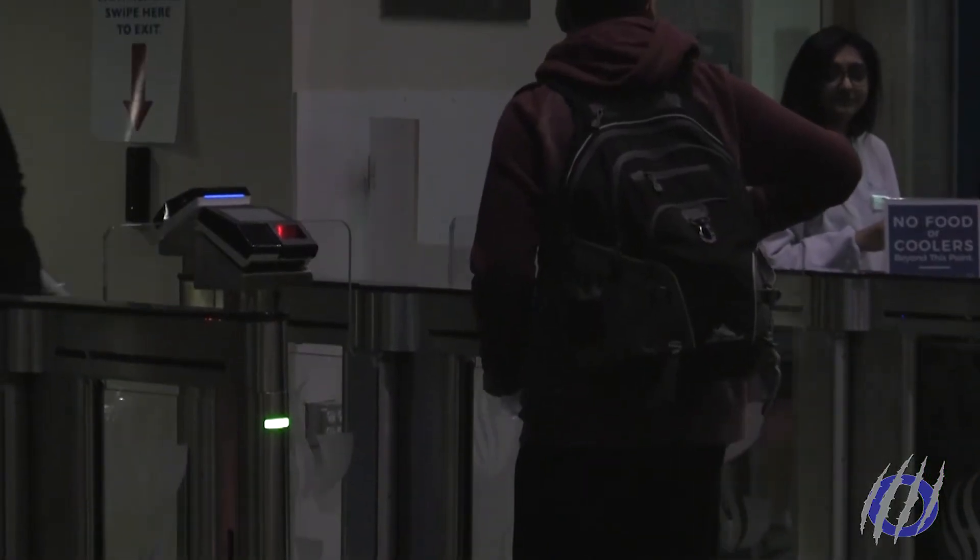Melissa Buckeye of the Rec Center says they're trying to satisfy the needs of all students. The last few years, as enrollment has been growing, usage of the Student Recreation Center has grown. One of our biggest demand areas has been in the free weight area, creating dedicated areas for deadlifts and also adding some more power racks.